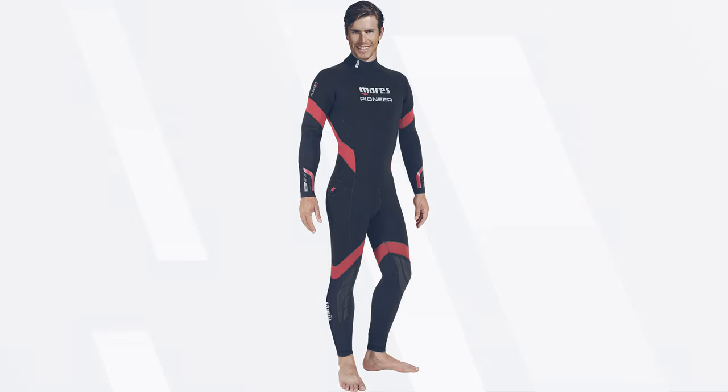The main difference between wetsuit colors for scuba divers underwater is what color it changes to below 10 meters, because red disappears. A lot of women in particular buy pink wetsuits, and then below 10 meters it just becomes a kind of brown color.